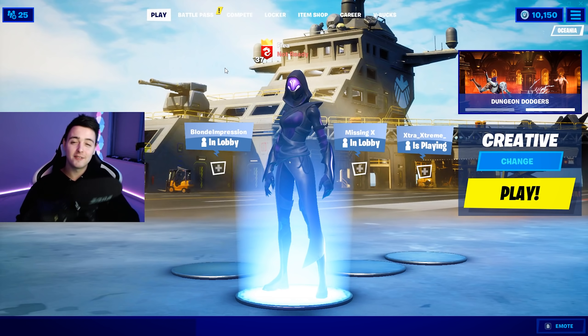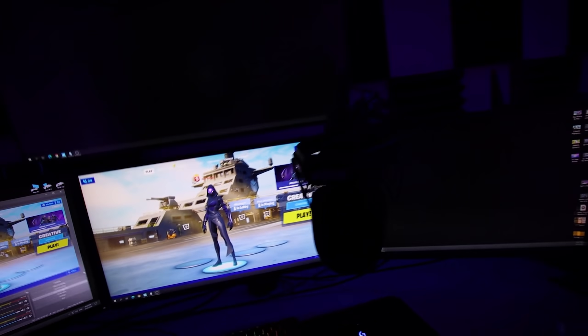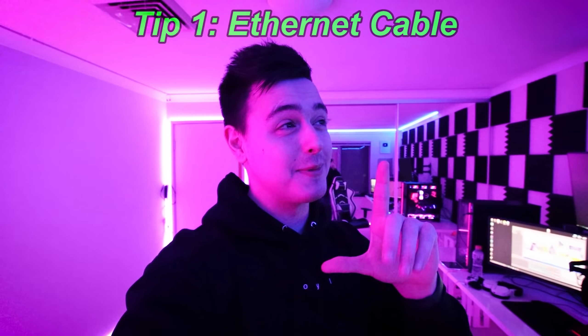For this first tip, I'm actually going to bring out my camera and show you my internet setup. So coming on to tip one: get an Ethernet cable. Now I know you've probably heard this a million times, but hear me out. I did get a new PC recently, and funny story — I was actually playing on WiFi for an entire week and didn't even realize it until I got my PC optimized. Even though I had the Ethernet cable plugged in, my PC was just running WiFi.